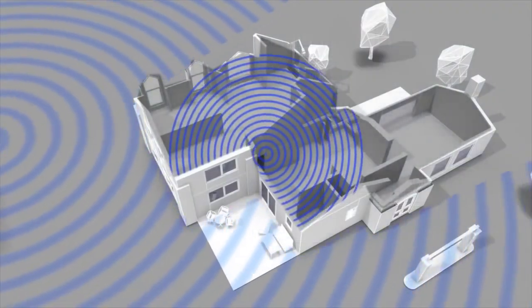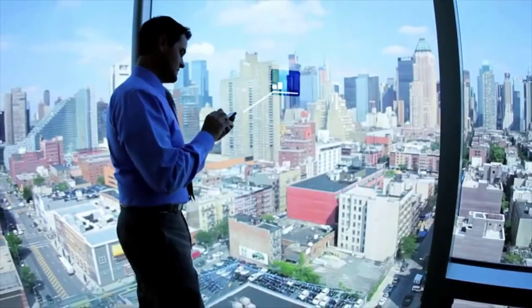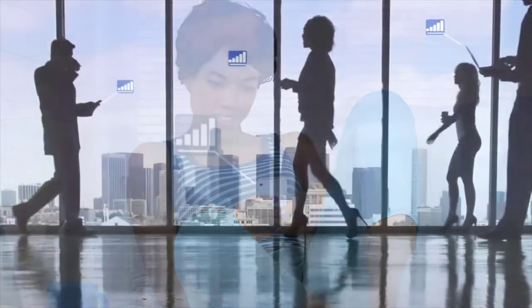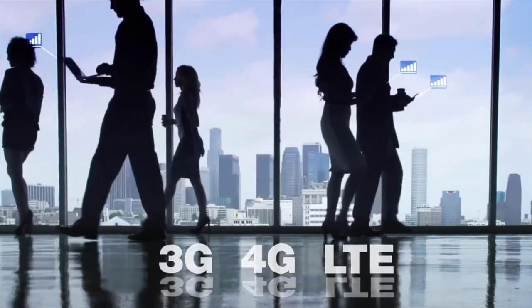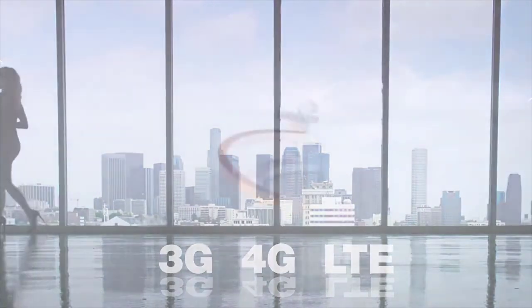CellFi Pro continuously adapts and changes in real time to eliminate dead zones and dropped calls. It can also be configured across multiple floors, buildings, and campuses to create large footprints of intelligent coverage. Whenever you're indoors, CellFi Pro has got you covered — boosting your cellular signal for crystal clear, reliable voice connections and lightning-fast data rates on 3G, 4G, and LTE networks.